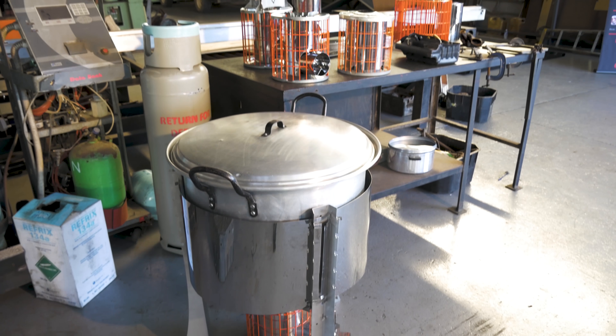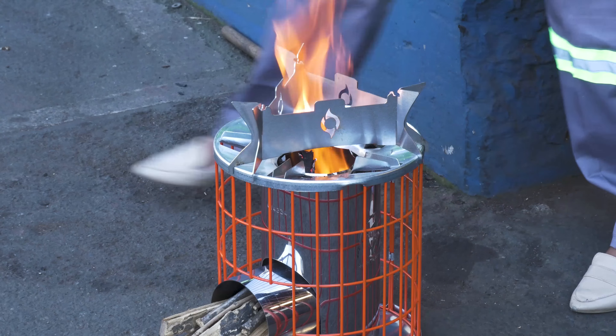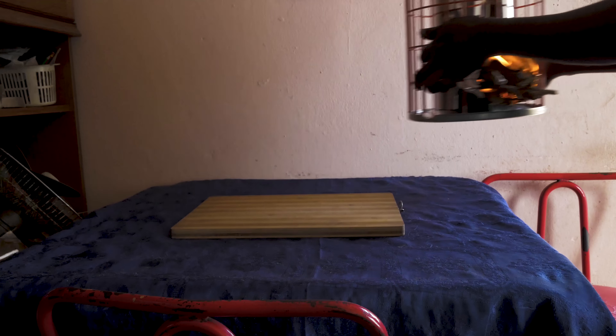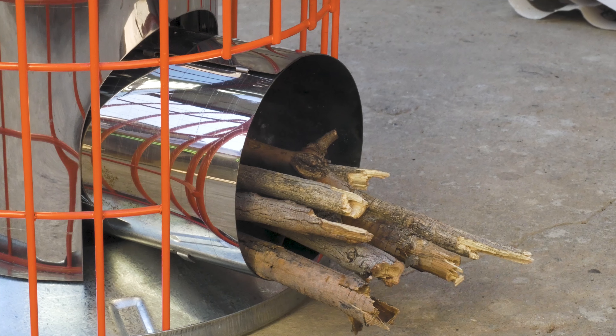We have smart, environmentally friendly options for your cooking needs too. The Rocketwood stove is highly efficient and will withstand years of daily use. It's small yet effective — boiling five litres of water will take just 15 minutes, using only 250 grams of wood.